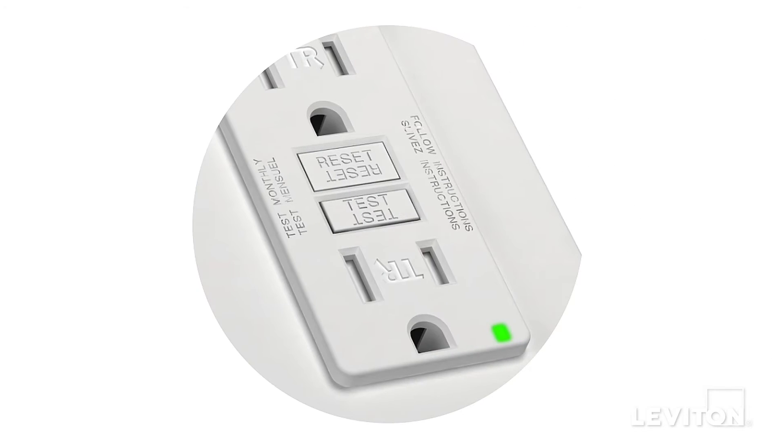Leviton's Smart Lock Pro GFCIs feature our patented reset lockout protection. This prevents the device from resetting if it's damaged and cannot respond to a ground fault. And as an additional layer of safety, newer GFCIs have a self-monitoring feature which automatically tests the GFCI at regular intervals to ensure it's providing protection for you and your family.